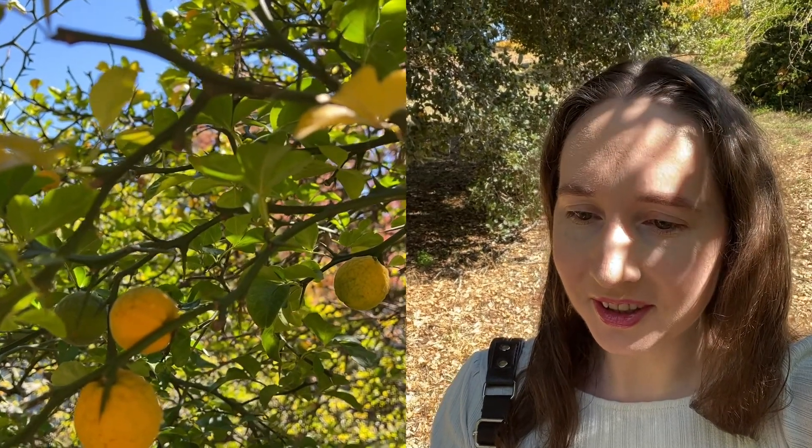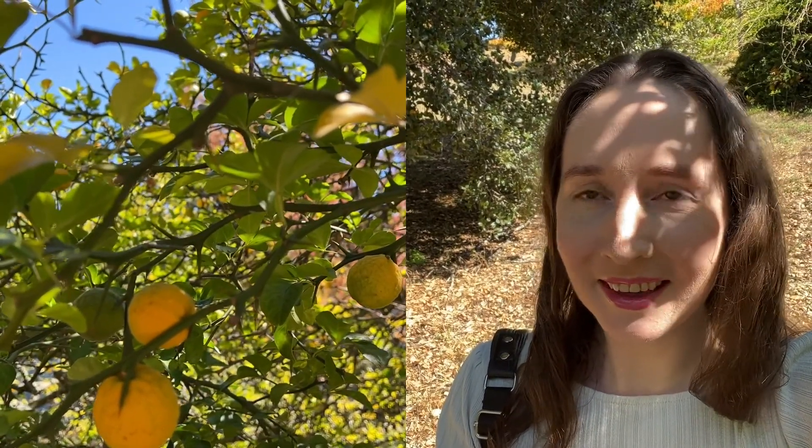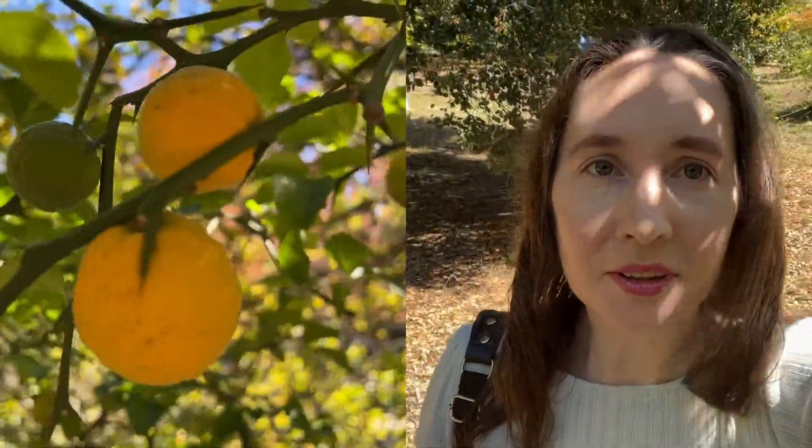Trifoliate orange — it's hardy in really cold weather. Not needed here, but interesting. Cold weather citrus.